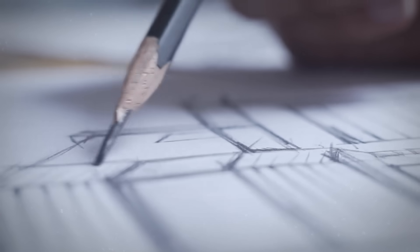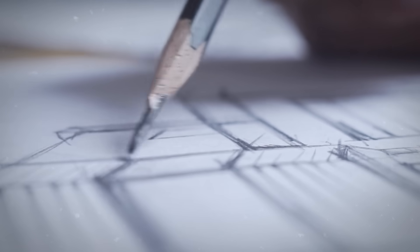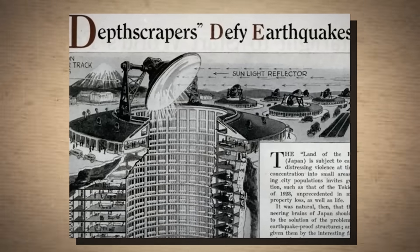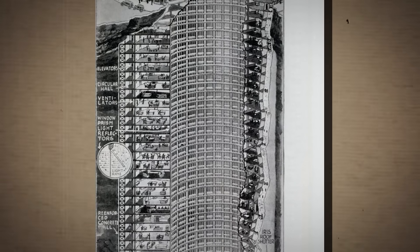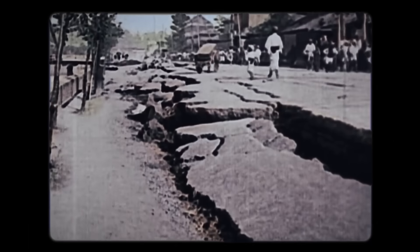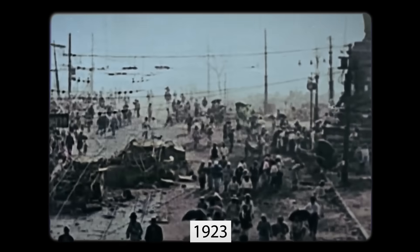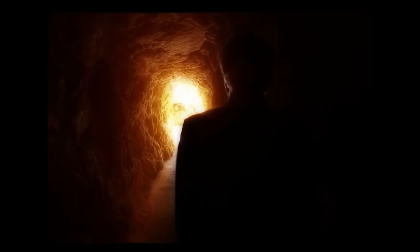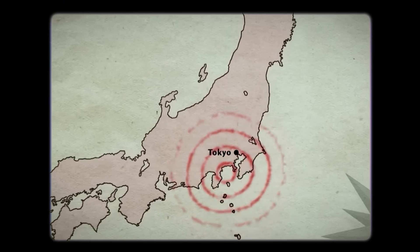What is an earth scraper? Designs for inverted skyscrapers have been around since the 1930s, when Japanese engineers designed the aptly named depth scraper. The design is composed of a cylindrical anti-tower, meaning it's a massive hole in the ground with space to live located all around it. Its creation was in response to a massive earthquake in 1923 that destroyed parts of Tokyo and Yokohama and took thousands of lives. The engineers thought that the depth scraper could protect its residents from extreme seismic tremors.